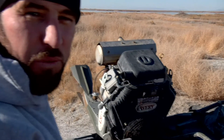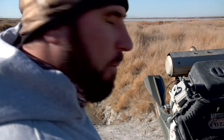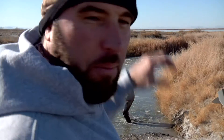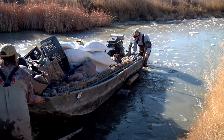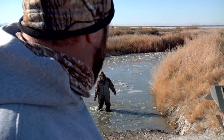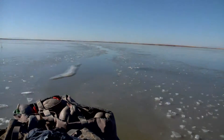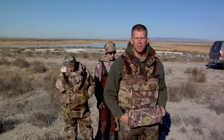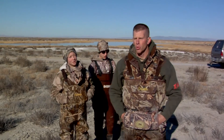All right, getting things fired up here — loaded up, warmed up, breaking a hole in the ice, getting the boat in. We've probably got about a 15-minute run out here. We've got to pull the boat through some spots and break some ice — it's going to be pretty tricky. Back where we're hunting, we've got a hole set up where there's a couple hundred swans and maybe about a thousand ducks working.